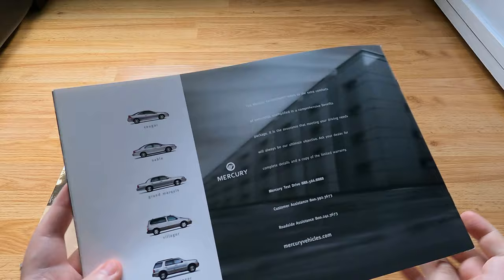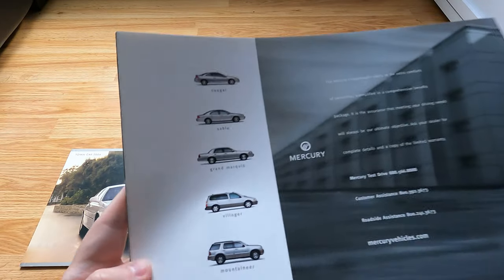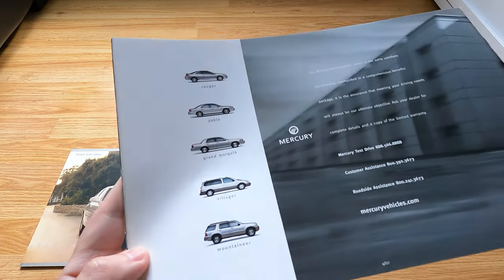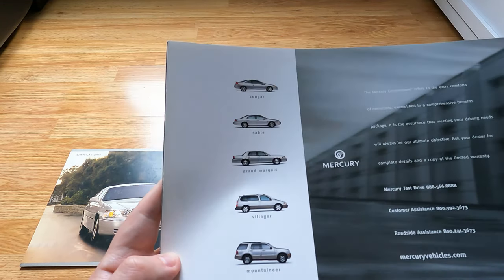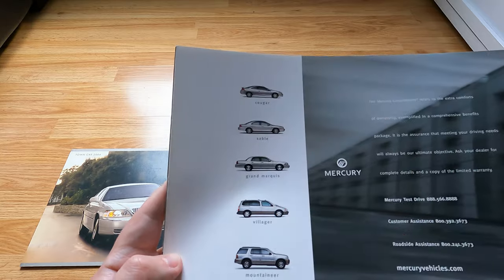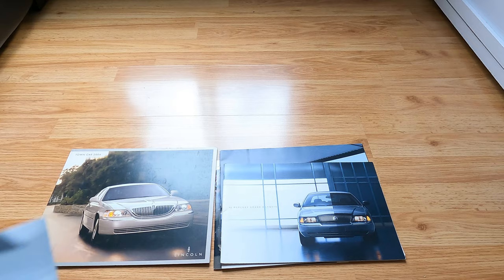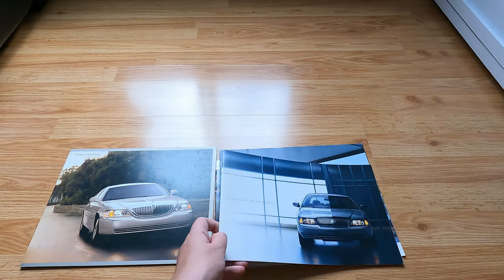Look at the Mercury lineup from back then: Cougar, Sable, Grand Marquis, Villager, and Mountaineer. I like the Mountaineer — not so much the Villager or Sable. I drove Sables and Cougars, though I don't think I ever drove a Cougar.